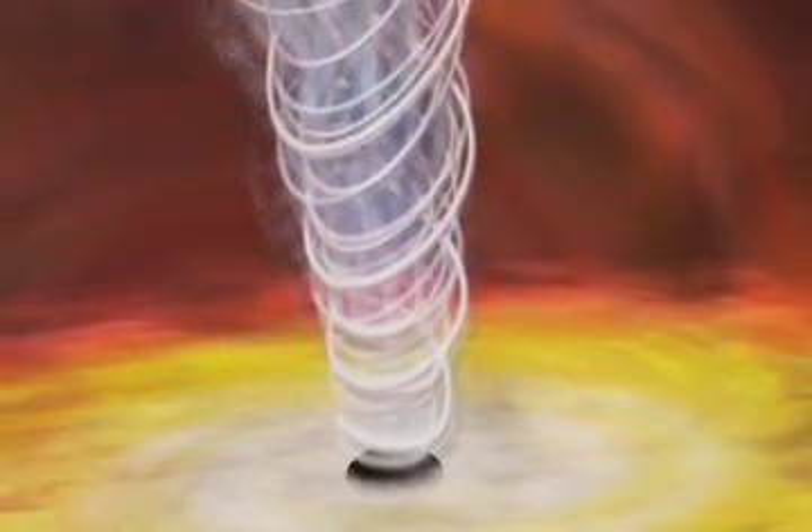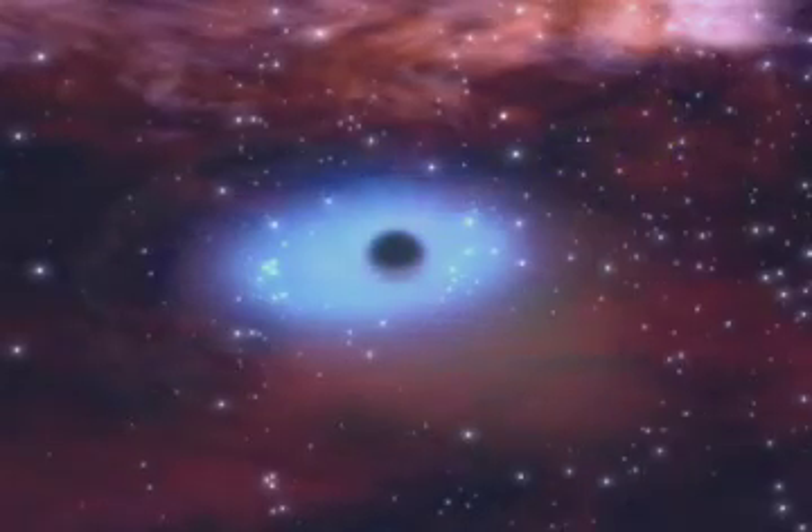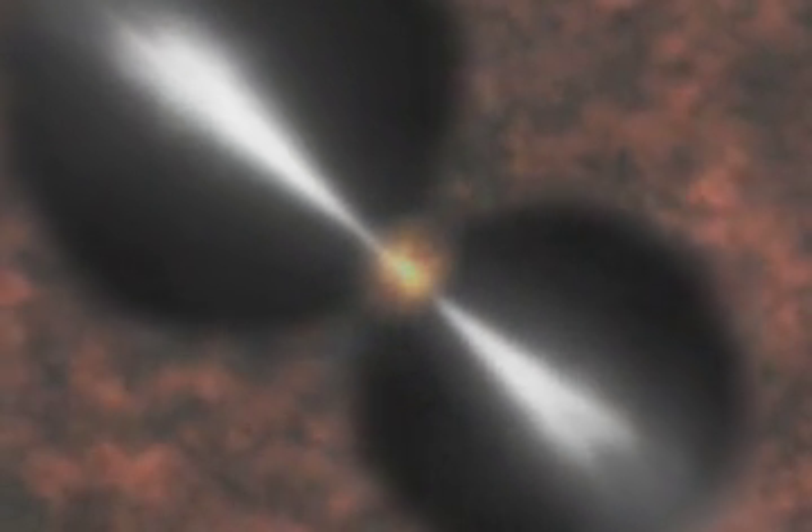Nearly every black hole that is accreting matter is also expelling it. This happens while the matter is still outside the black hole itself, since nothing can escape once it's within the radius of the hole. Black holes form jets and winds of spectacular power and variety. The matter is expelled in many cases at huge velocities close to the speed of light. Sometimes outflows shut off the black hole's own fuel supply of inflowing matter. But these energetic outflows can also have profound effects on the environment of the black hole. Outflows from supermassive black holes may shut off the growth of galaxies or even stop the inflow of gas towards the centers of galaxy clusters.